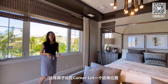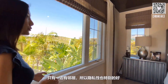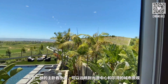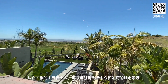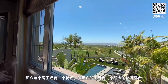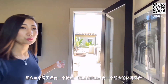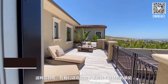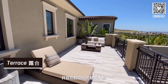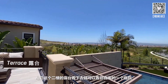整个房子的设计基调以棕色系为主。步入式衣柜方面，建商做了升级装饰，包括灯管和橱柜都是额外定制的，这些都包含在售价里。这栋房子处在边角位置，只有一边有邻居，隐私性非常好。从二楼主卧看出去可以远眺光谱中心和尔湾的城市景观，主卧还有一个超大的休闲露台，这在我们这边的房子里并不常见。